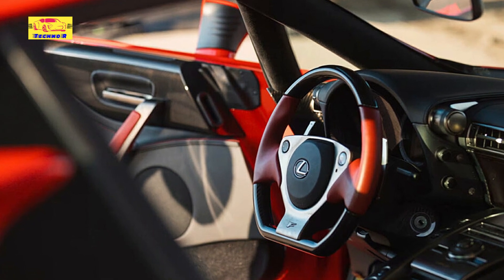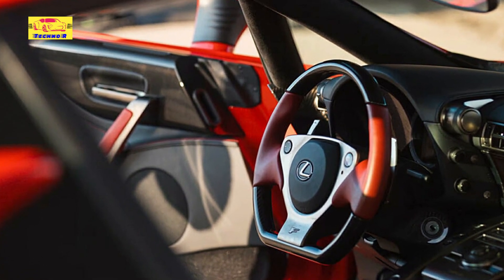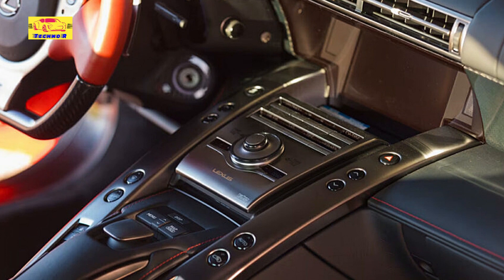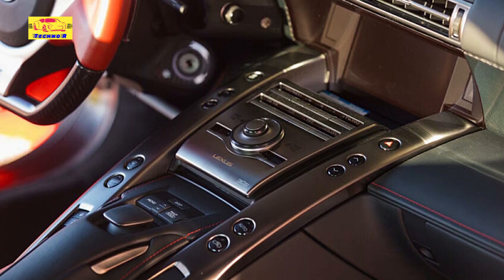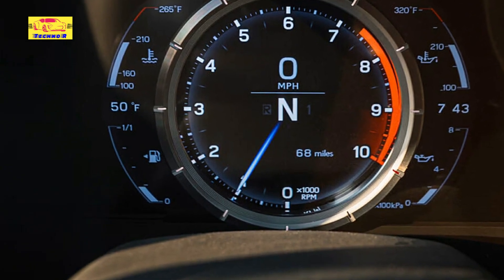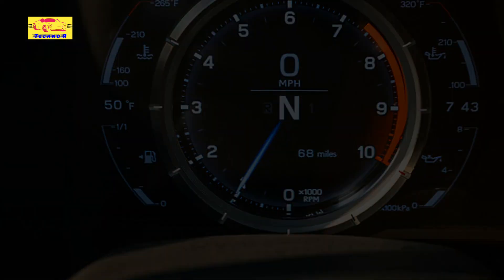Frankly, the cabin doesn't look very dated in terms of design either. The seats, door pulls, and leather upholstery on the steering wheel all get bright red coloring. The center control tunnel is sleek and blends nicely into the dash, which itself is elegant. If anything strange sticks out, it's got to be the seat controls, which feel good in practice but do look a bit odd.